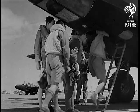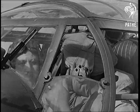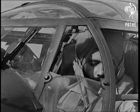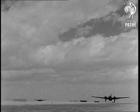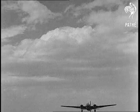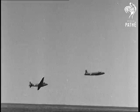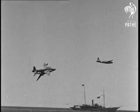Here are men setting off on torpedo-dropping exercises in the Mediterranean. The captain of one aircraft is an Indian pilot. The Wellingtons fly out to sea, where a target ship is stationed for the dummy attack.